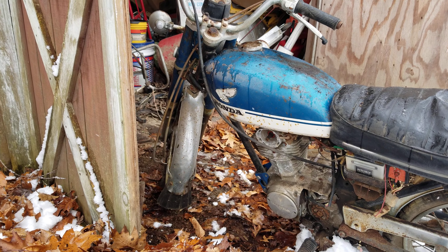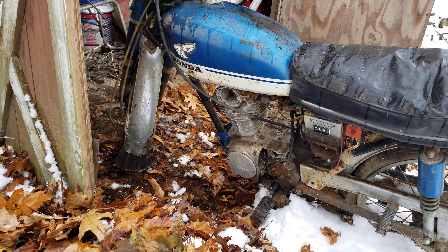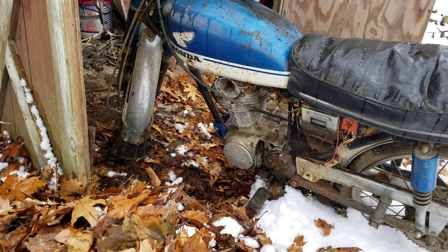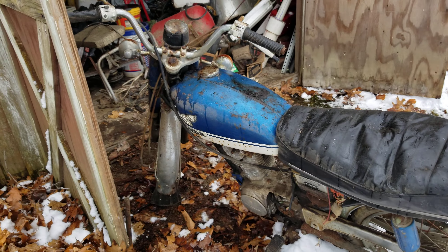The tank looks pretty good — I see one dent in it. The points up top are missing, so we'll see what happens. Hopefully this is a restoration and not just a parts project.